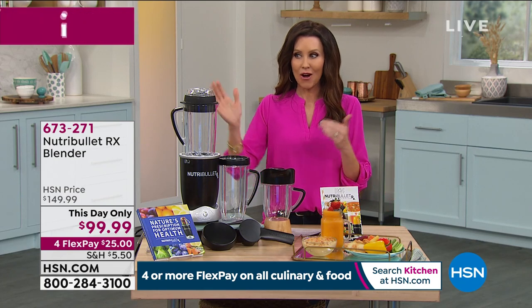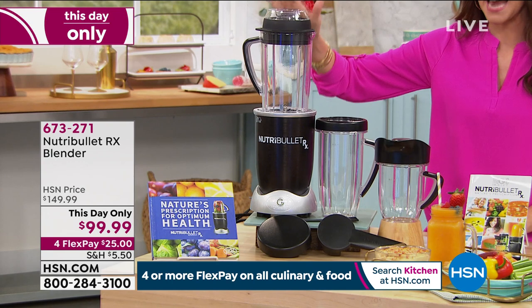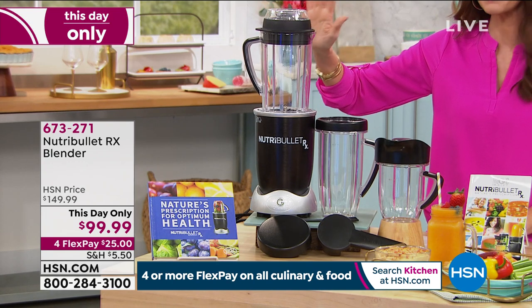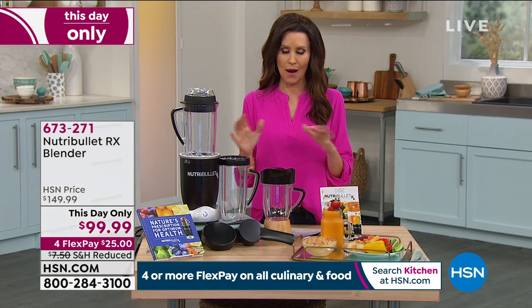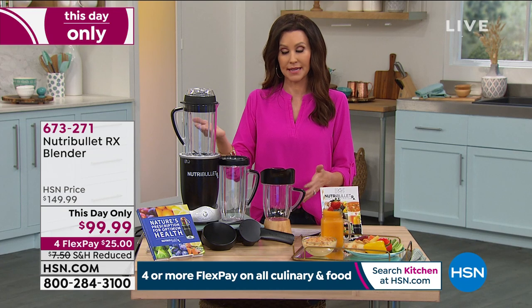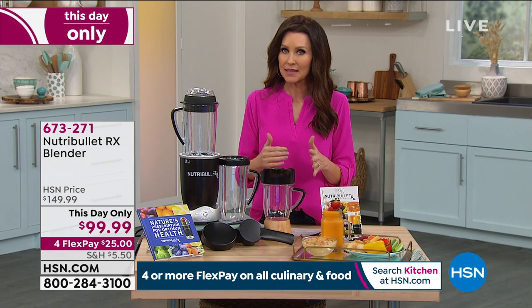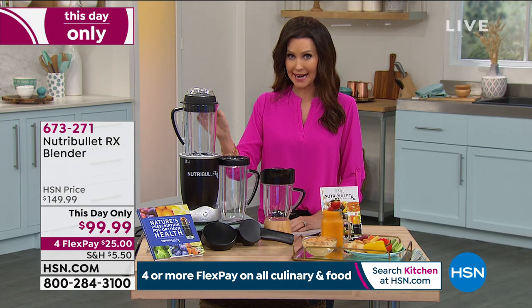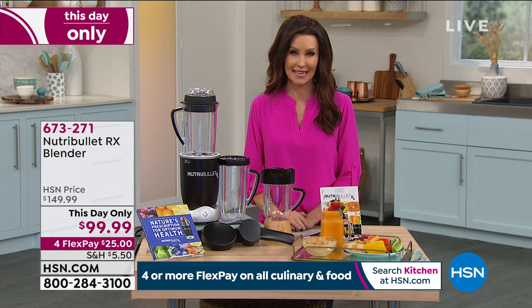It also doesn't get better than the price. Just for today and today only, it's $99.99 — you're saving $50. $25 will get it home to you. If you don't love it within 30 days, just send it back for a full refund. But if you wait until tomorrow or the next day, it'll be $149.99.